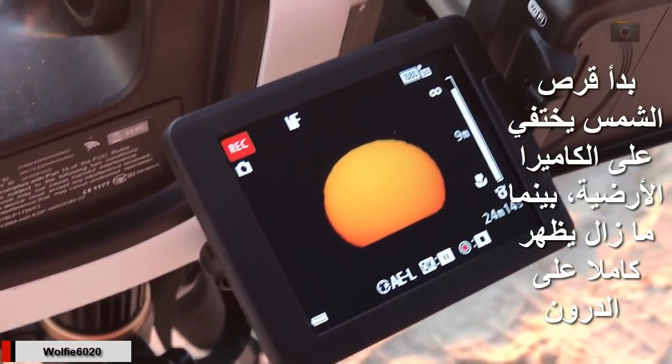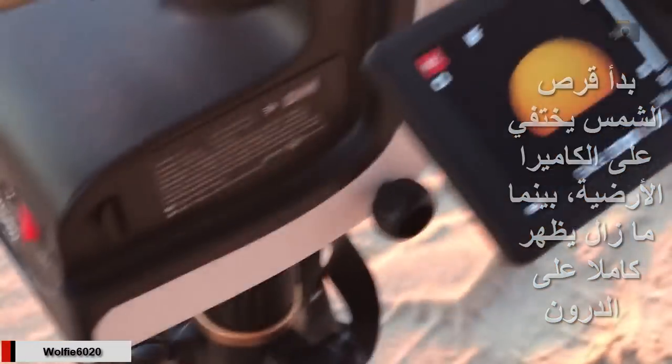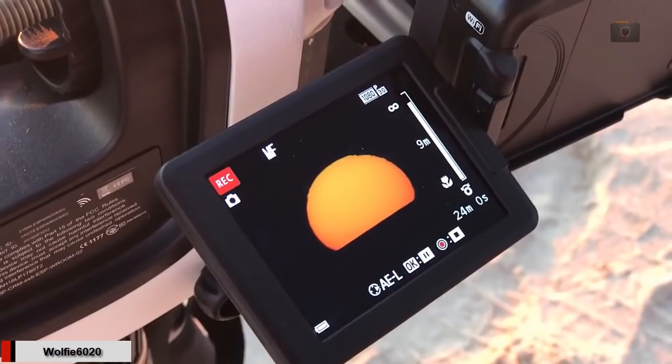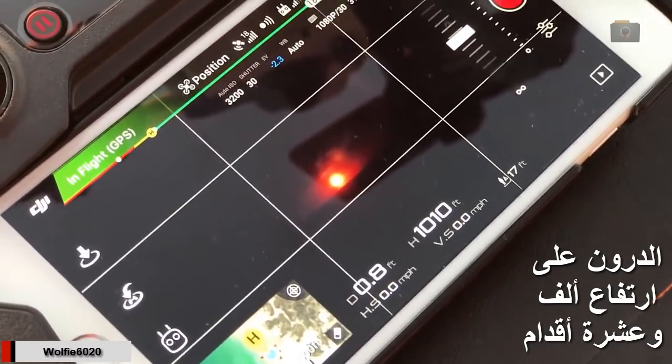The sun has just hit the waterline in the P900. You can see that clearly — it is now setting. In the drone, we can still see all of the sun. And as you can see, the drone is at 1,000 feet altitude.